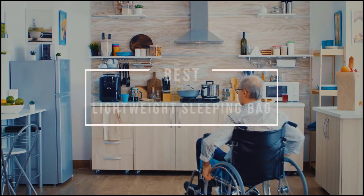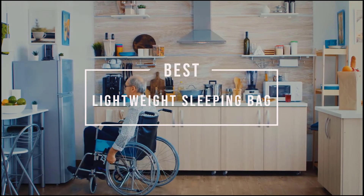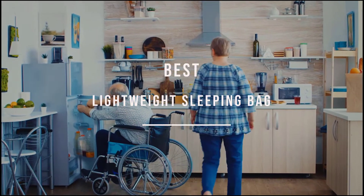Best Lightweight Sleeping Bag. After a long day enjoying nature, the best feeling is snuggling up in a warm, comfy sleeping bag. Here are the best lightweight sleeping bags.